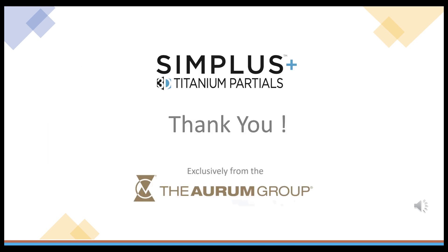Thank you for your participation in this short presentation featuring Simplus 3D milled titanium partials. Ask your Orem rep about Simplus 3D dentures or go to our webpage at www.oremgroup.com.